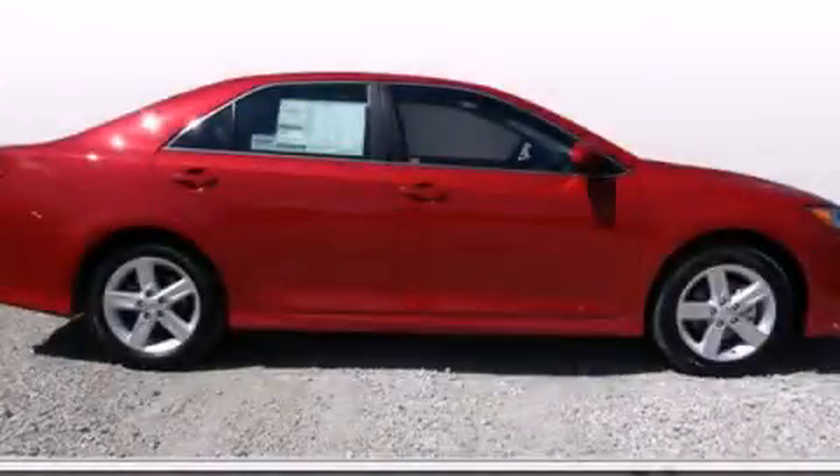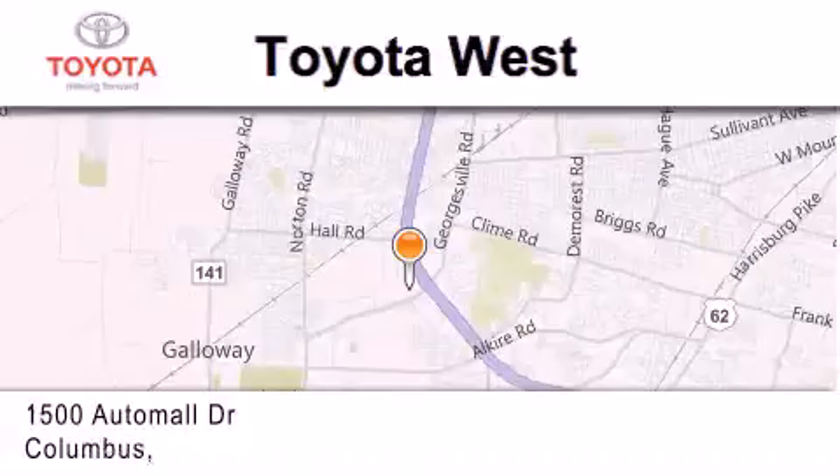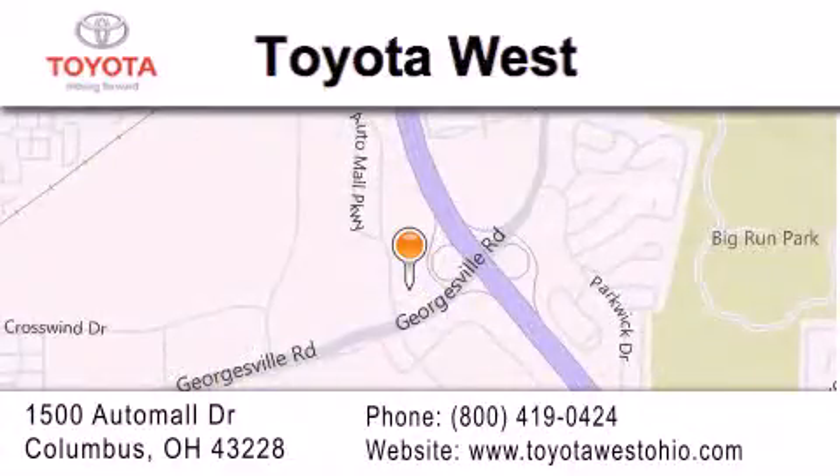Please call today to reserve this vehicle for a test drive. Toyota West is located at 1500 Auto Mall Drive in Columbus. Our goal is to exceed all of your expectations to ensure that you'll return for future visits.